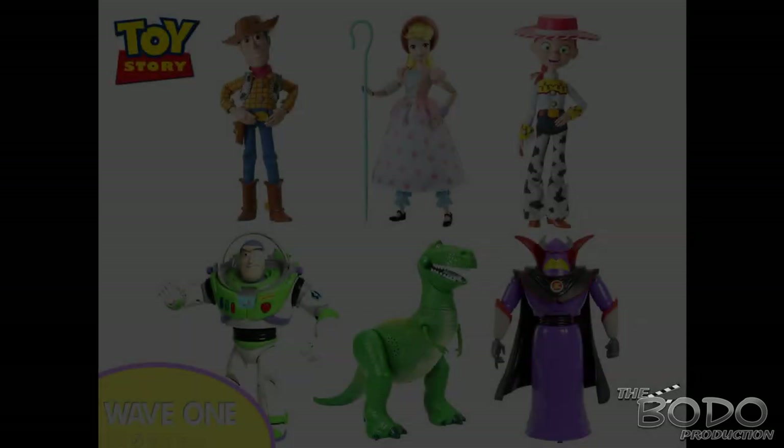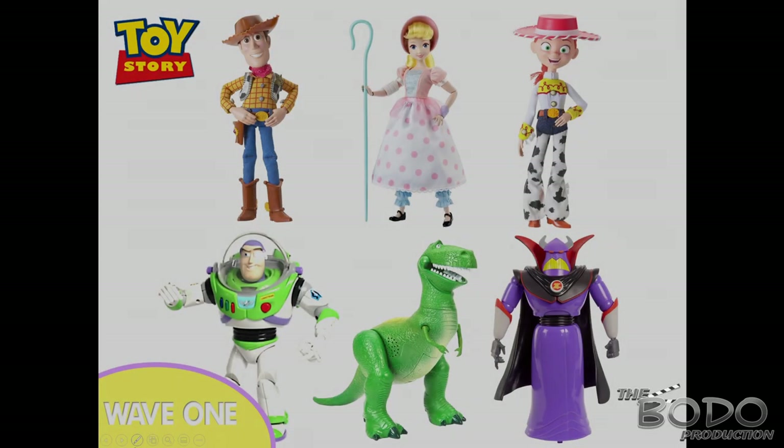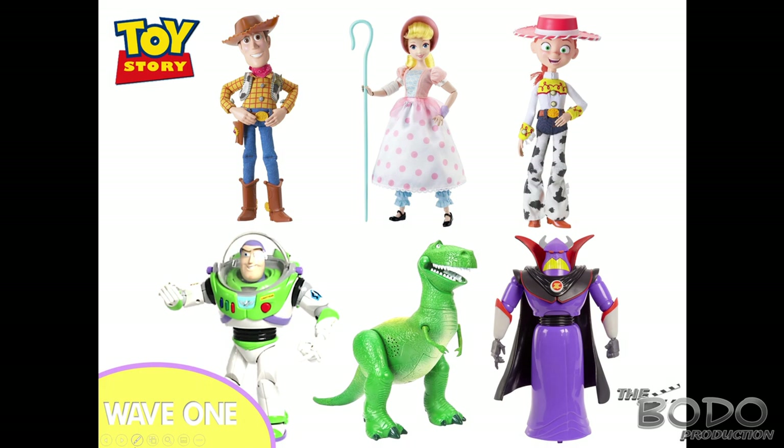So over here we have wave one. I've been a bit inspired by the collection line, so I want to put these in waves. We've got Woody, Bo, Jessie, the classic Buzz, Rex, and a new addition to the 12-inch line — Zerg. We haven't had a Zerg since the Disney Store and Thinkway hasn't made him yet, so it'd be pretty cool seeing what Mattel could do with Zerg.